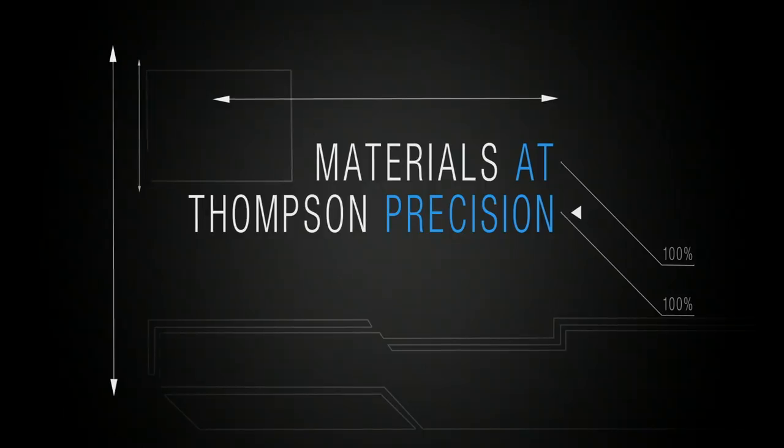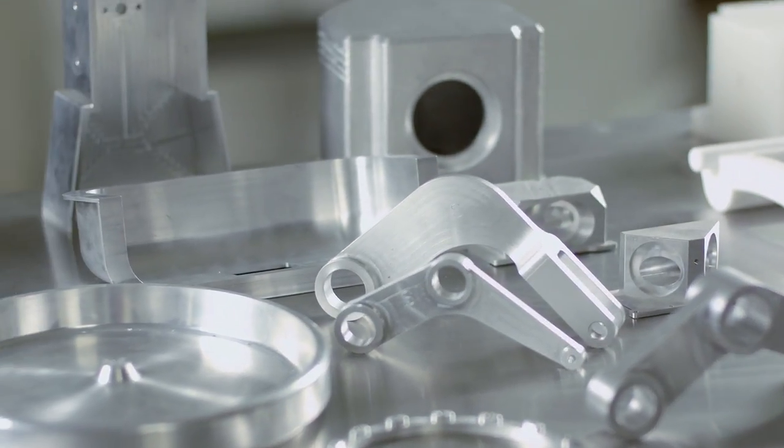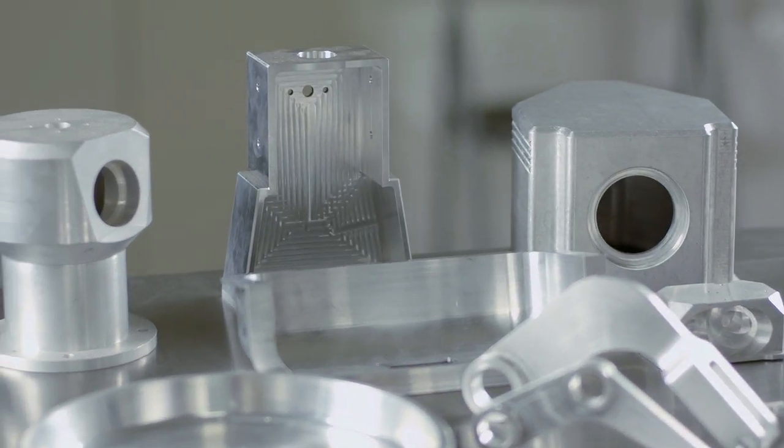At Thompson Precision, we're very familiar with a wide range of materials. Standard materials in manufacturing these days being aluminum — any type or grade, including cast material. We are experts in the manufacture of polymer material — all the standard stuff like nylon, Delrin, natural polypropylene, those types of things — but the exotics is really where we shine.